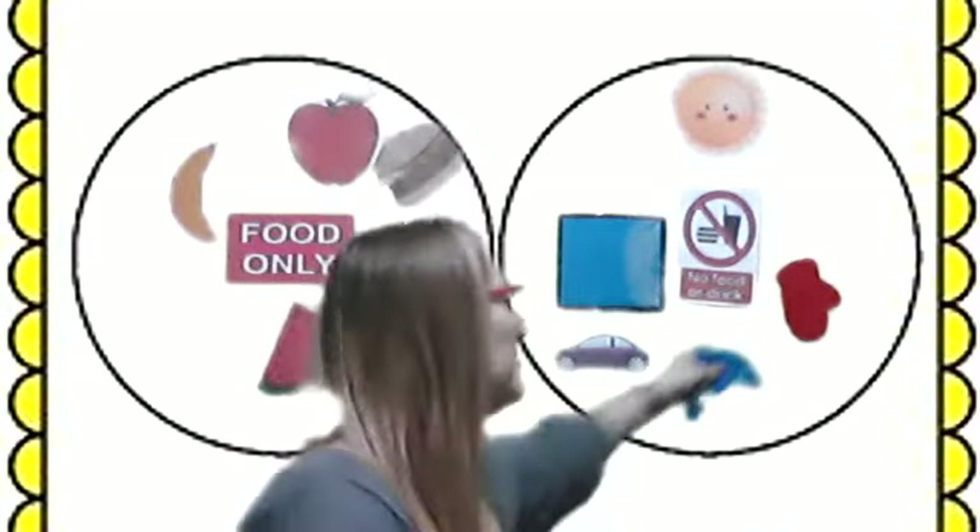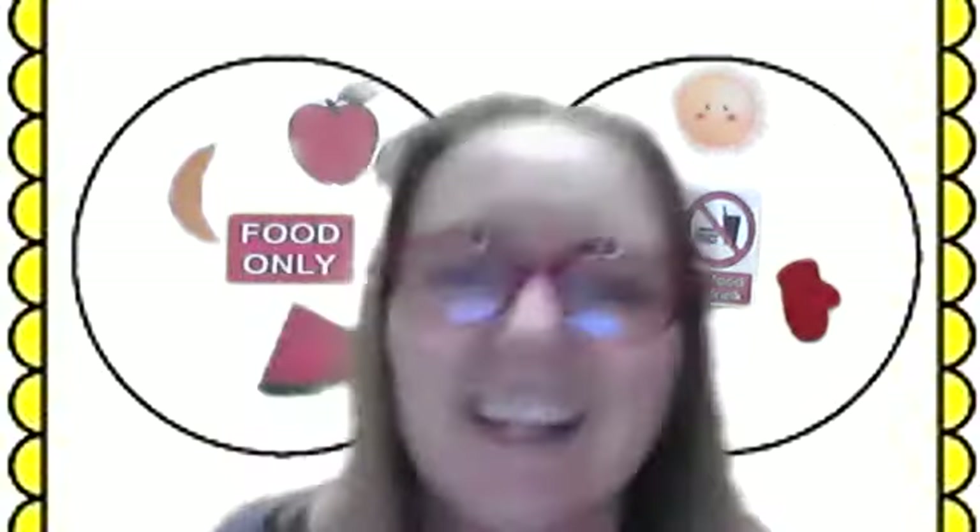It's a dolphin. Is a dolphin food? No, a dolphin is not food. He goes here. He is not food. Thanks for coming to help me sort those out today, guys. I will see you next time. Bye-bye.